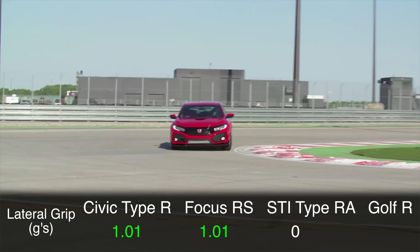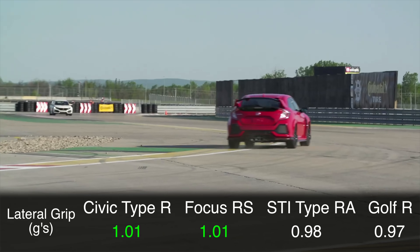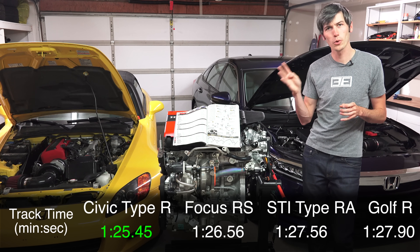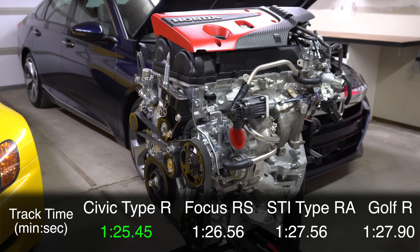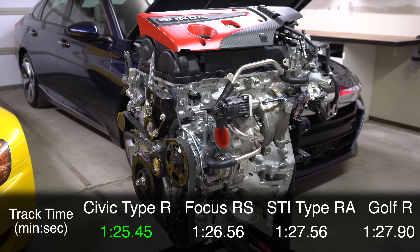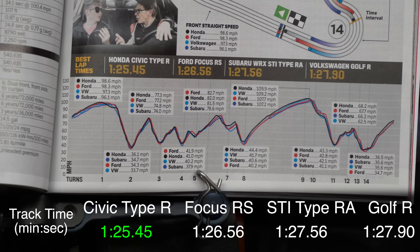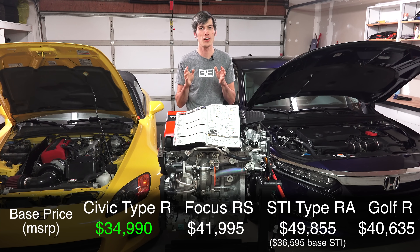The Civic also ties for the best lateral G's along with the Ford Focus RS at 1.01 G's. Here's the real kicker - they took all four cars around a track at Streets of Willow, and the Honda Civic Type R was the fastest. It beat the Ford Focus RS by over a full second, and it beat the STI Type RA as well as the Golf R by over two seconds. And it's doing all this for far less money.